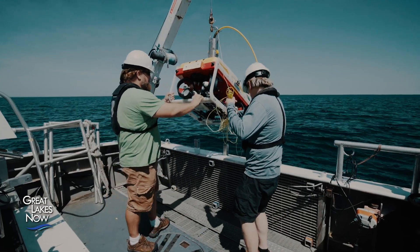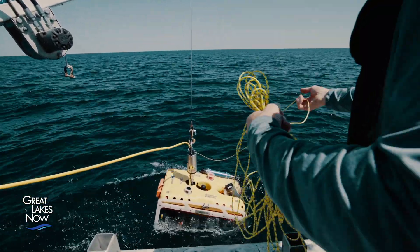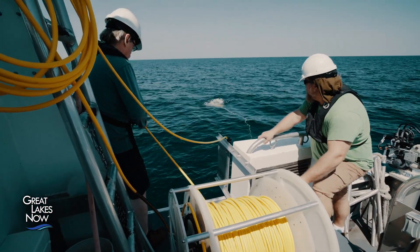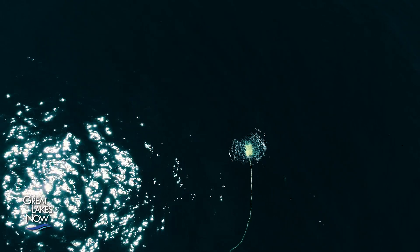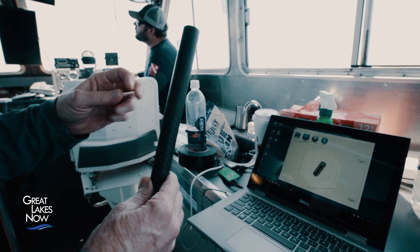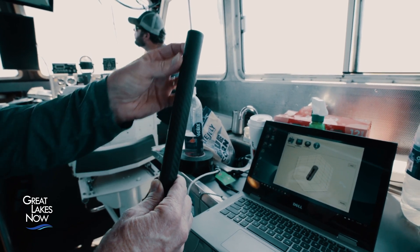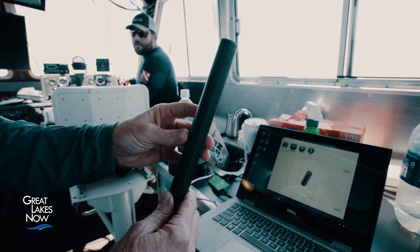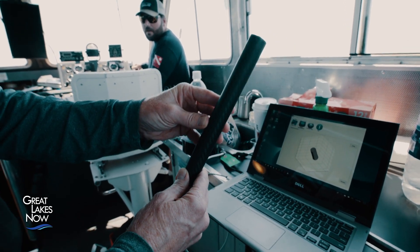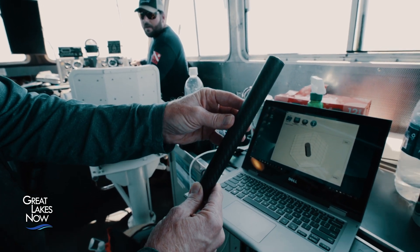One by one, the team retrieves the sensors with the ROV, each carrying what they hope will be a year's worth of data, including temperature, flow, and how often the sinkhole turns over or washes out into the ambient lake water. This is a current measuring sensor that uses tilt — it has an accelerometer in it. Higher flow tilts it over more, lower flow less, so the tilt correlates directly with the flow of the water.